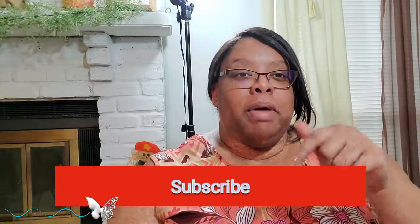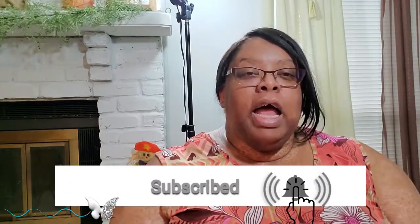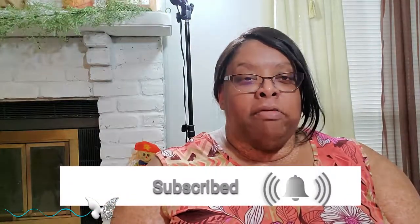If this is your first time visiting my channel, feel free to click that red subscription box down below and a bell will appear. Click that bell and you'll be notified each and every time I upload a video. And if you're an oldie but a goodie, you know you have my heart — thank you for coming back and watching another video.